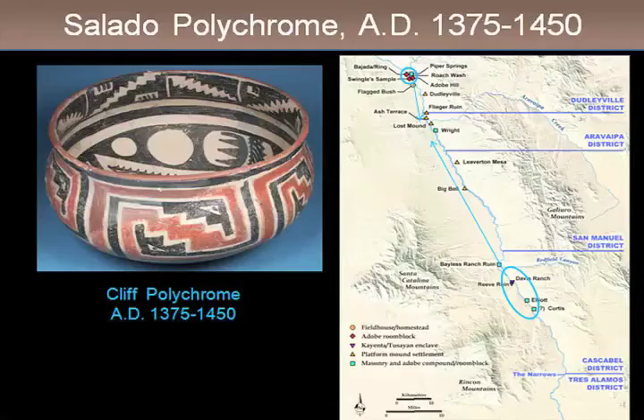By the early 1400s, everybody's pretty much living between Aravaipa Creek and the Gila River — a real contraction and reduction in population, right at the height of this Salado Polychrome religion. At this point, 25% of ceramic assemblages are Salado Polychrome — a huge percentage, since generally you'd just get a bunch of plain wares and maybe 2 to 3% decorated. After 1450, even these settlements are gone. We can't find anybody home after 1450 in the San Pedro for a long time.